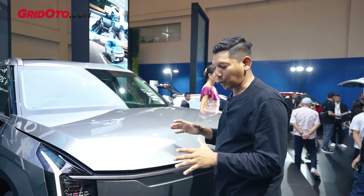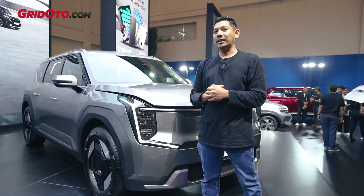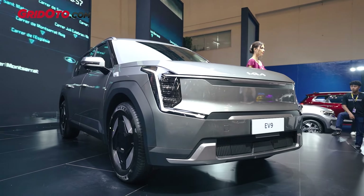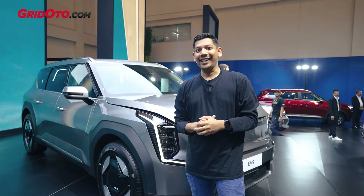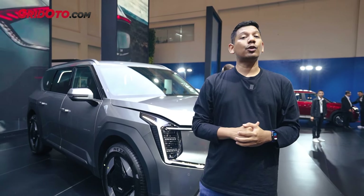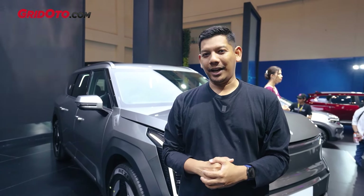Nah, itu teman-teman impresi soal Kia EV9 tipe Earth. Jadi memang secara tampilan dia tidak beda jauh dibandingkan yang GT Line, tapi secara harga dia bisa jauh lebih murah, 400 jutaan. Harganya lebih tepatnya 1,555 miliar teman-teman. Menarik banget sih, karena tampangnya mungkin tidak beda jauh dibandingkan yang tipe GT Line, jadi kalau di jalan, wah Kia EV9 gitu, keren banget kan. Buat teman-teman yang pengen lihat Kia EV9 tipe Earth atau mobil-mobil lainnya, bisa datang ke GIIAS 2024, itu berlangsung di ISBSD dari tanggal 18 sampai 28 Juli 2024.